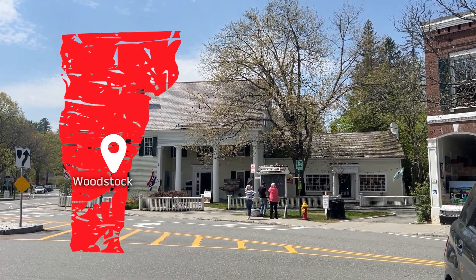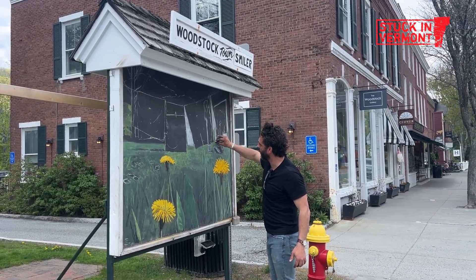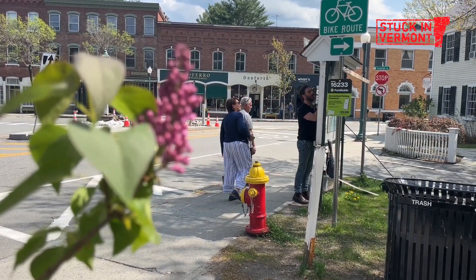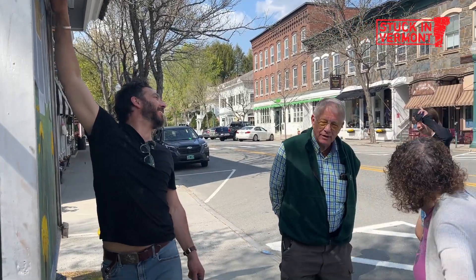We are in Woodstock and we're going to meet the artist Adrian Tans, behind the Smiler. It's a chalkboard that gets changed about every month. It started during the pandemic, but he's keeping it up and it's his way of connecting with the community.